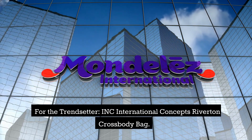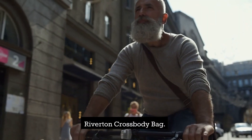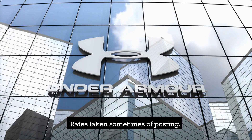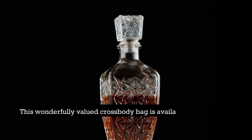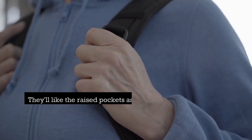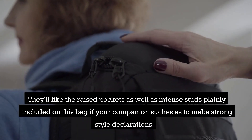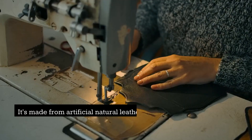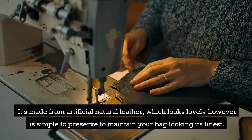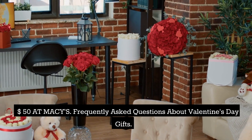For the trendsetter: INC International Concepts Riverton Crossbody Bag — $50. This beautifully priced crossbody bag is available in navy, black, or brandy. Your companion will love the raised pockets and bold studs featured on this bag if they enjoy making strong style statements. It's made from synthetic leather, which looks lovely and is easy to maintain. Available at Macy's for $50.